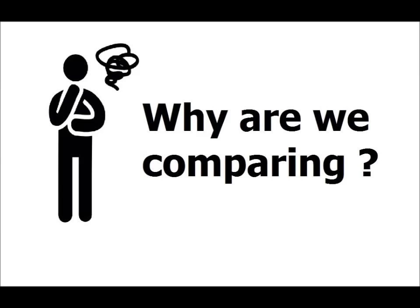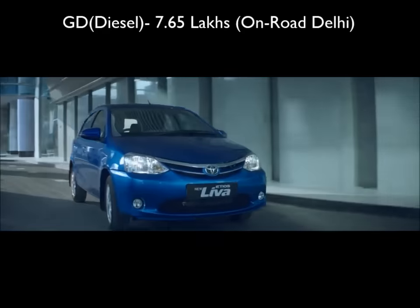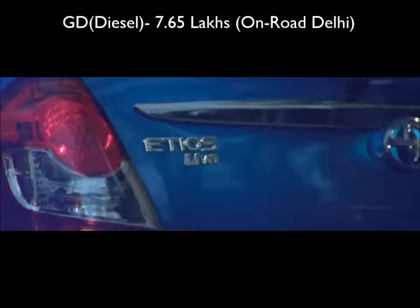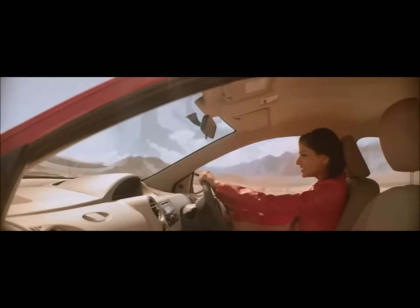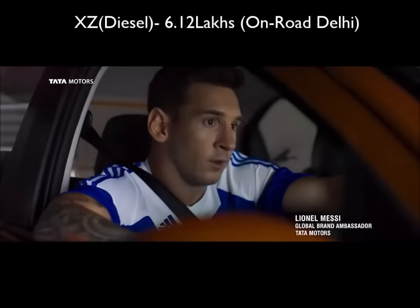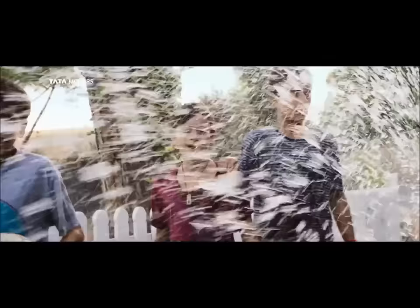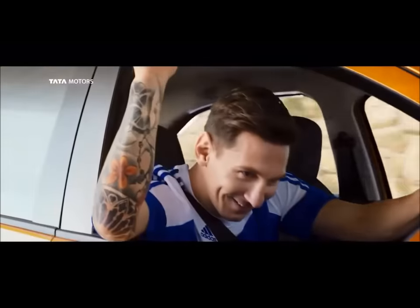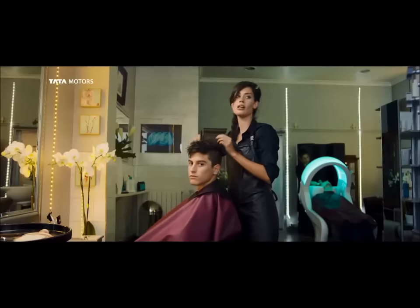So why are we even comparing these two cars? The Leva's most popular variant, the GD Diesel, costs 7.65 lakh on road Delhi. The Tiago's top-end diesel XZ variant has numerous more features than the Leva — like infotainment, parking sensors, alloy wheels, rear wash wipe — and yet costs a colossal 1.5 lakh rupees less than the Leva. What we will be evaluating in this comparison is whether it is worth paying such an exorbitant sum of money for the Toyota brand over the Tiago.